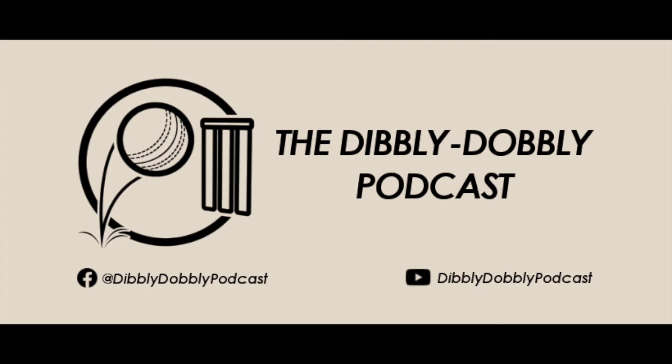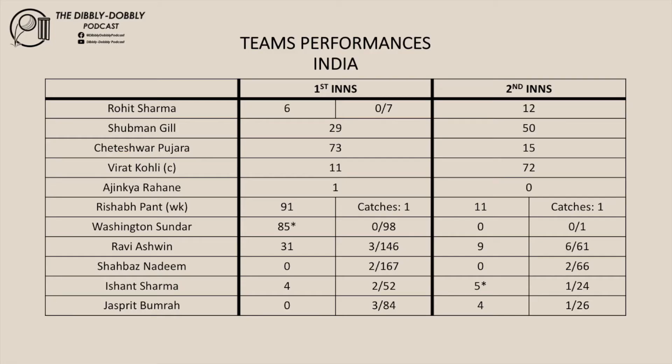Let's look at the team performances during this first test match, starting with India's batsmen. Rohit Sharma: 6 and 12. Gill: 29 and 50. Pujara: 73 and 15. Kohli: 11 and 72. Rahani: 1 and 0. Pant: 91 and 11. Sundar: 85 and 0.